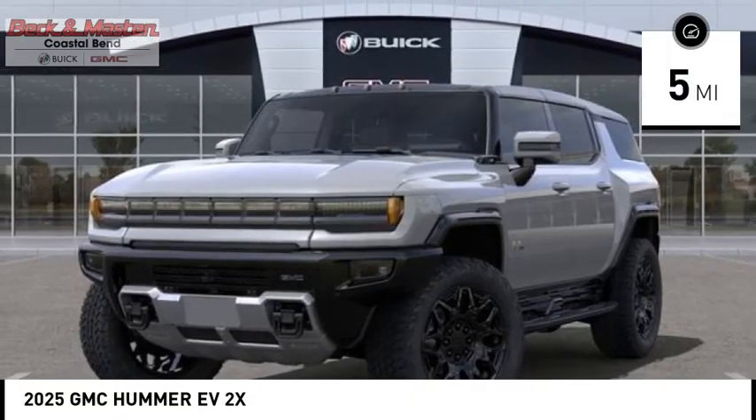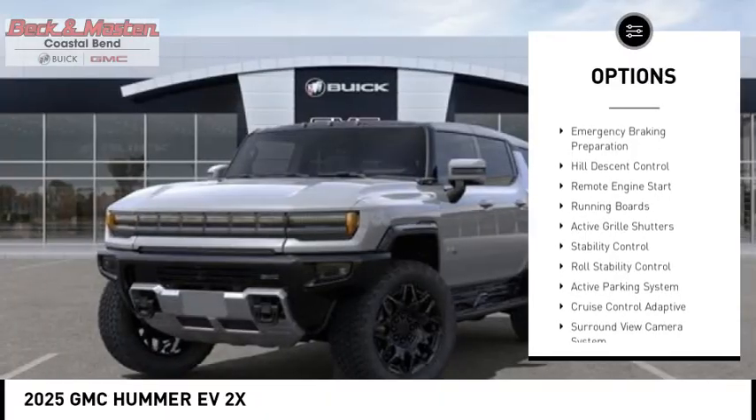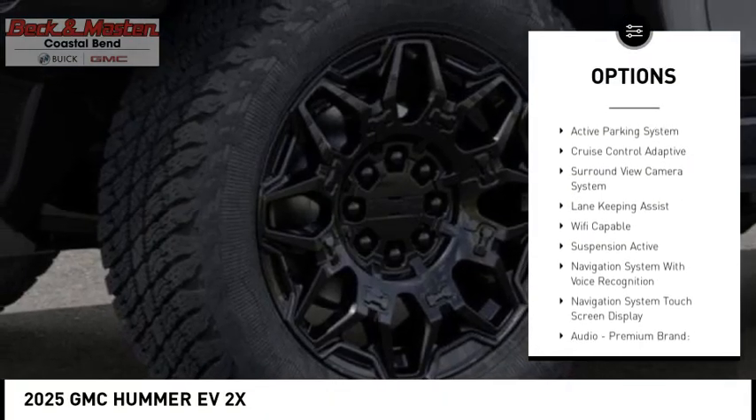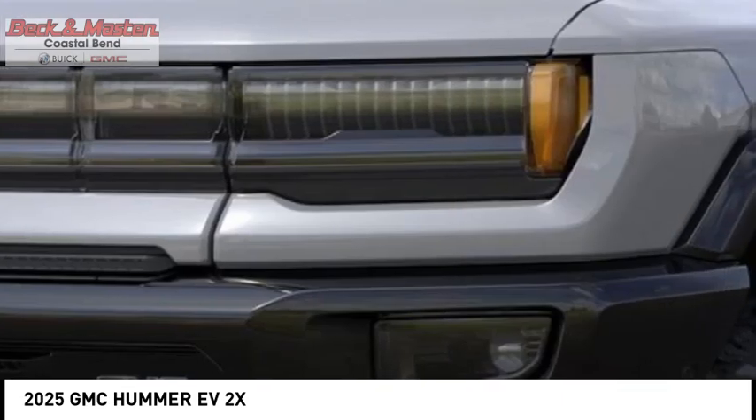Here are some of this vehicle's great options: suspension control, electronic driver adjustable suspension, ride control, power windows with safety reverse, emergency braking preparation, hill descent control, remote engine start.